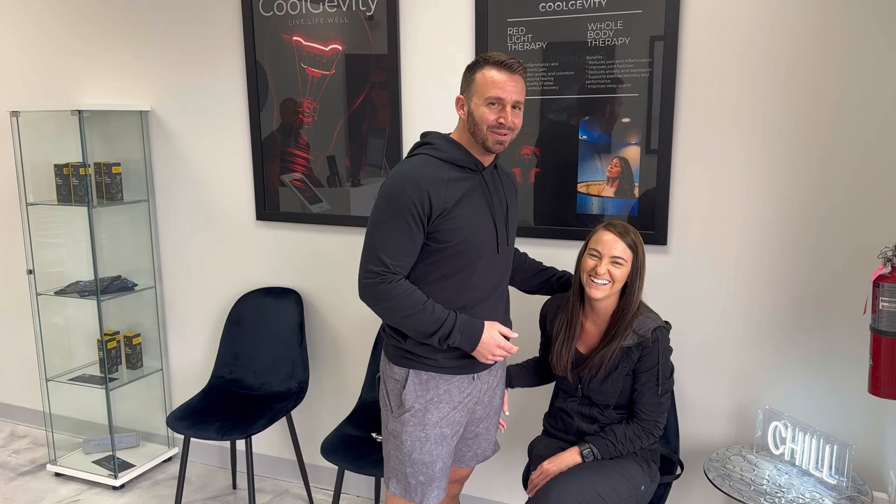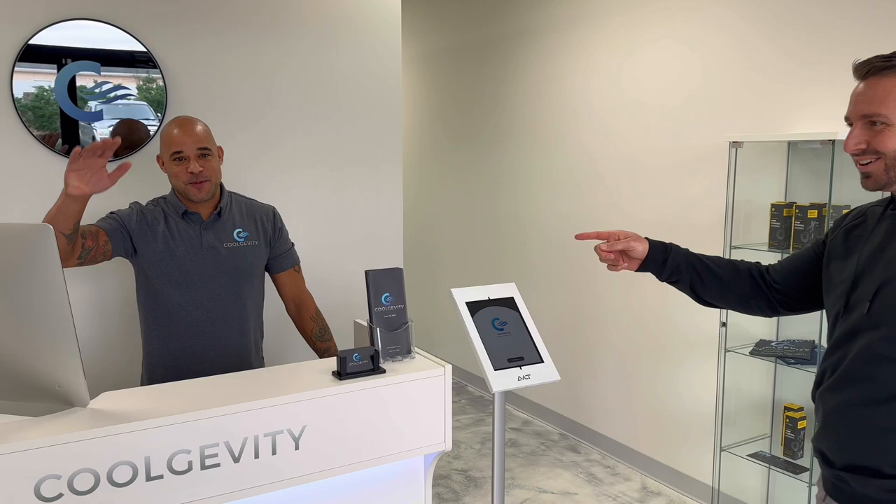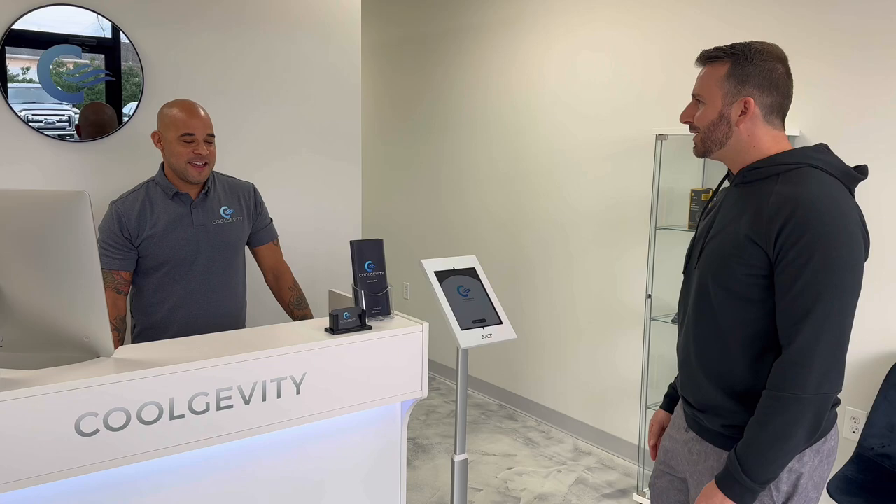There's a special guest in here — the much better looking one. Tay is with us today. This is our friend Jared from Cool Jevity. I appreciate you letting us come in. We're here multiple times a week. You want to take us through really quick just what we're doing today and how it's going to help us win Daytona?